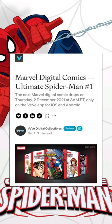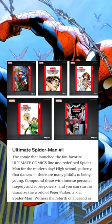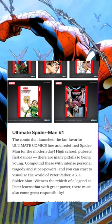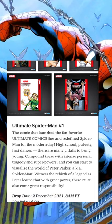Marvel Digital Comics: Ultimate Spider-Man Issue One. The next Marvel digital comic drops on Thursday, December 2nd, 2021 at 8 a.m. PT, only on the VeVe app for iOS and Android. Ultimate Spider-Man Issue Number One — the comic that launched the fan-favorite Ultimate Comics line and redefined Spider-Man for the modern day. High school, puberty, first dances — compound these with intense personal tragedy and superpowers and you can visualize the world of Peter Parker, aka Spider-Man.